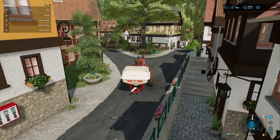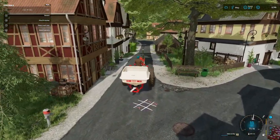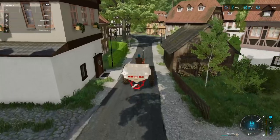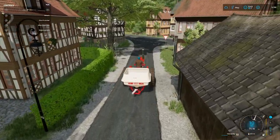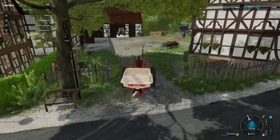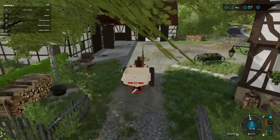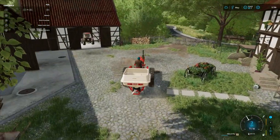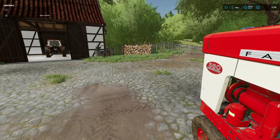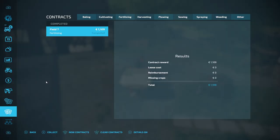I love driving through this town. It's a bit tight, but it's just so picturesque. Really, really enjoying this map. I'll just offload this — put it back into the store. Get our money first.